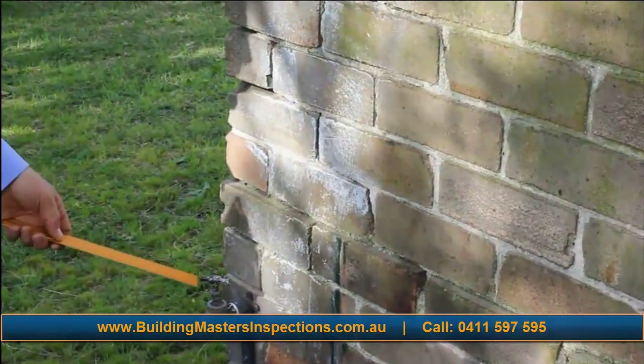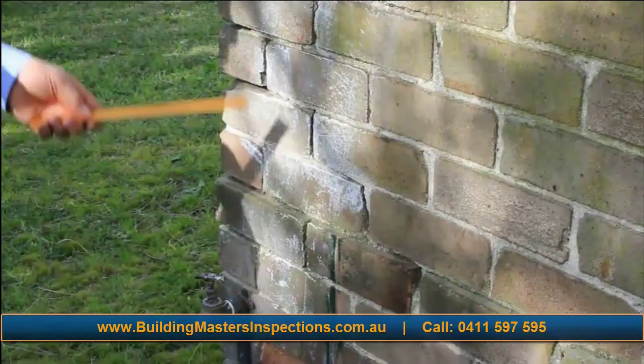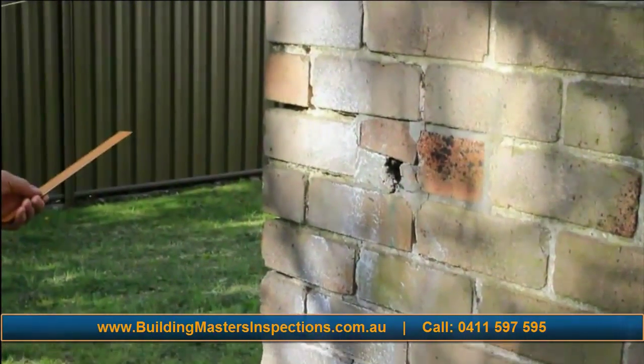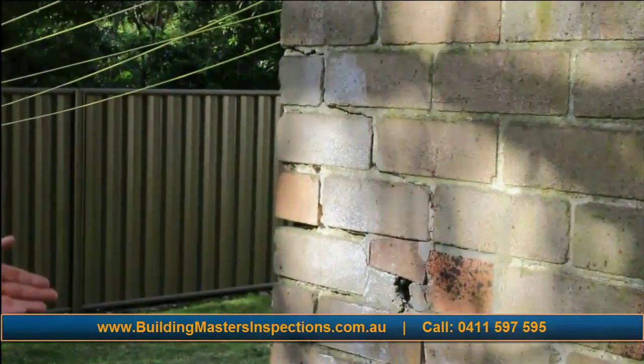This dripping tap is a ten-minute job to fix, and ultimately could destroy this wall and this part of the house if it's not repaired.